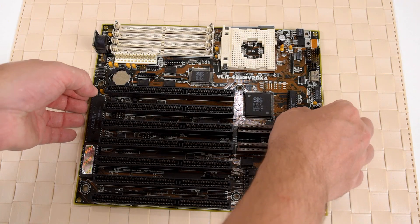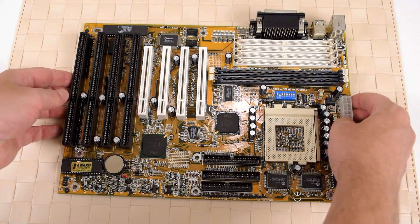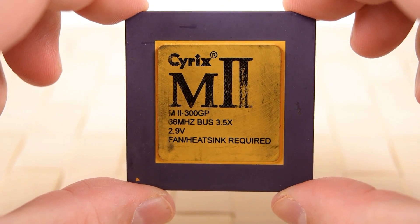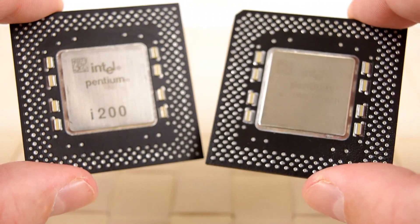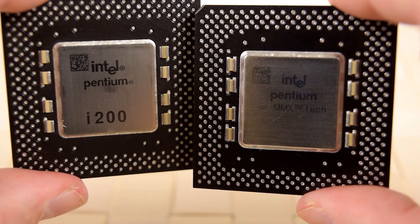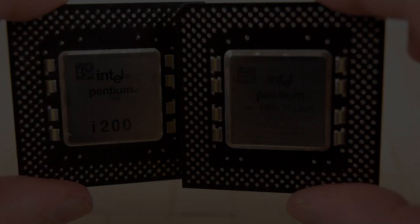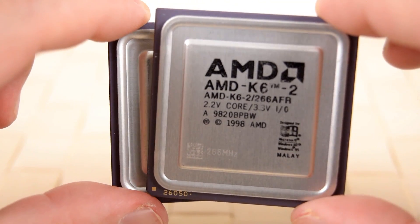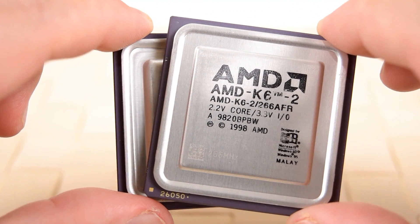Skipping a few sockets we arrive at the Socket 7 platform. A wide range of processors are available, not just from Intel and AMD but also chips from Cyrix, IBM, or IDT. Intel had the Pentium and Pentium MMX with top models running at 233 megahertz, and AMD launched a ton of processors such as the K5, K6, and K6-2.